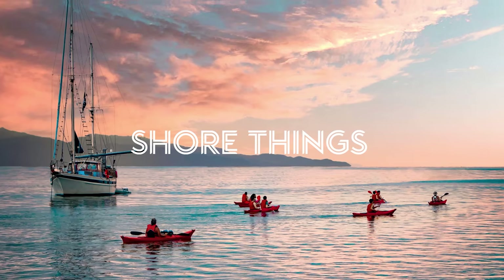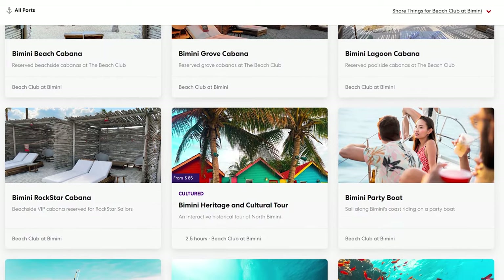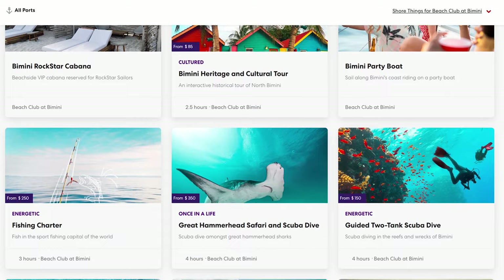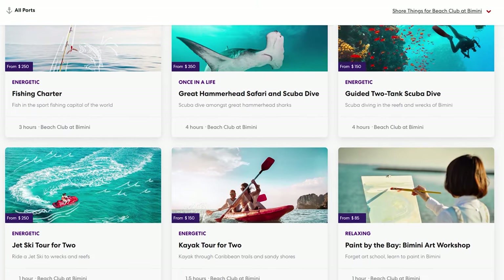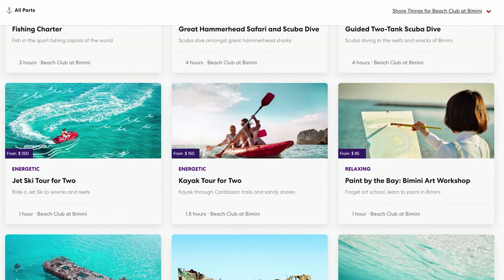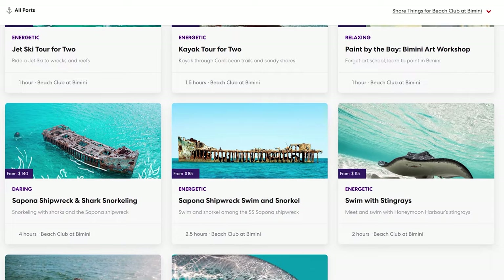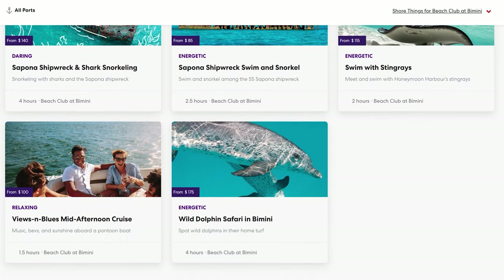Number twelve, shore excursions are available. If lounging by the beach all day isn't your idea of a great time, you can always book an excursion — there are a lot of different options available. You can go jet skiing, kayaking, or even scuba diving. To view these, just go to the Virgin Voyages website and click on shore things — S-H-O-R-E.